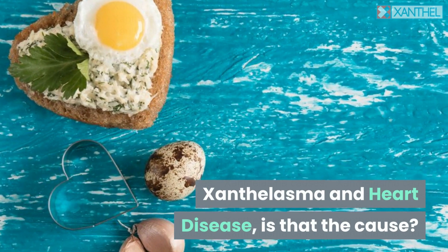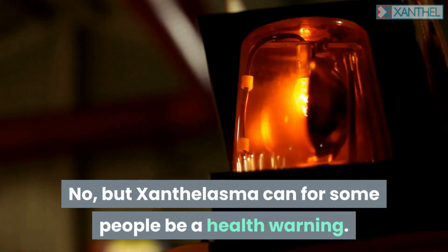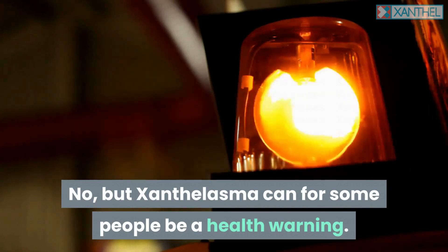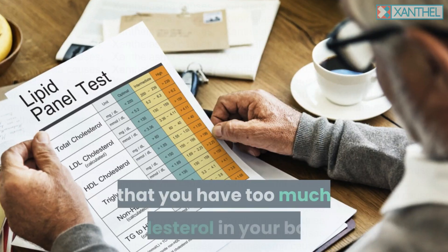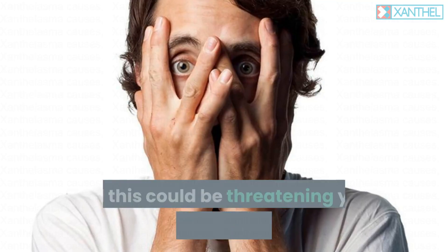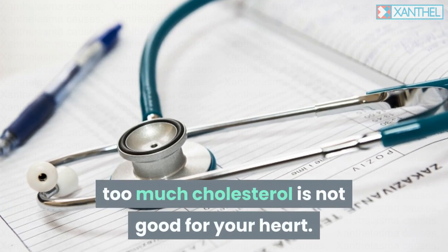Does xanthalasma cause heart disease? No, but xanthalasma can for some people be a health warning. Xanthalasma on your eyelids can be a sign that you have too much cholesterol in your body, and this could be threatening your health. As you may already know, too much cholesterol is not good for your heart.